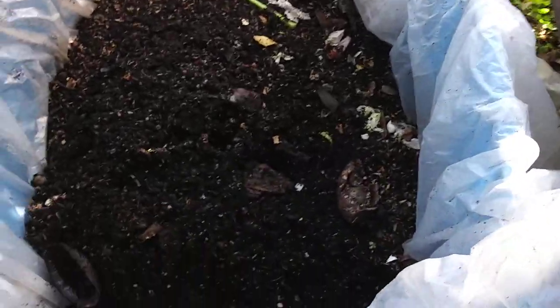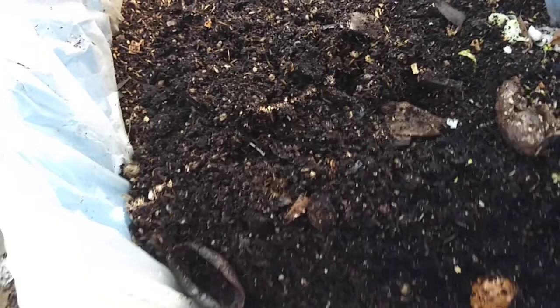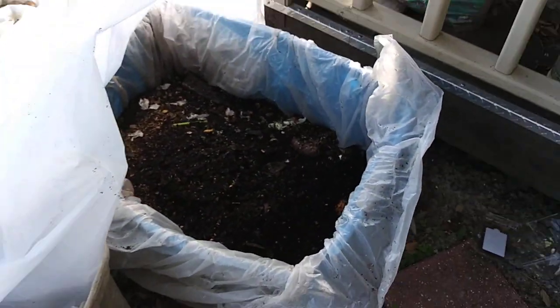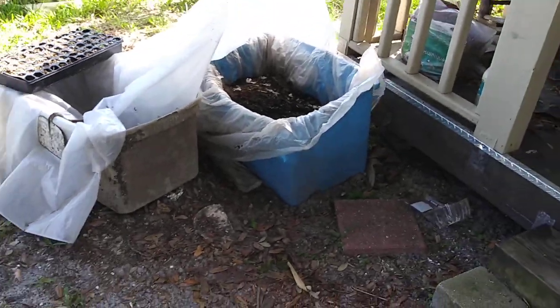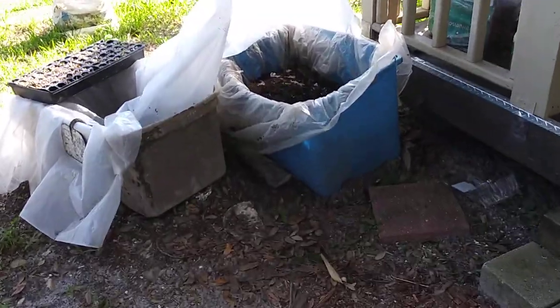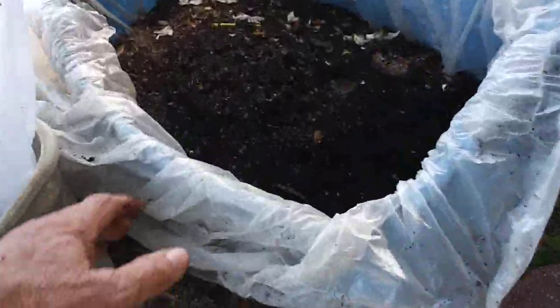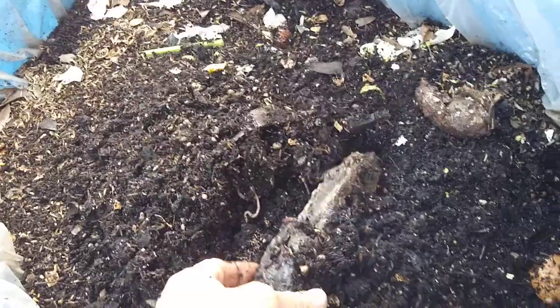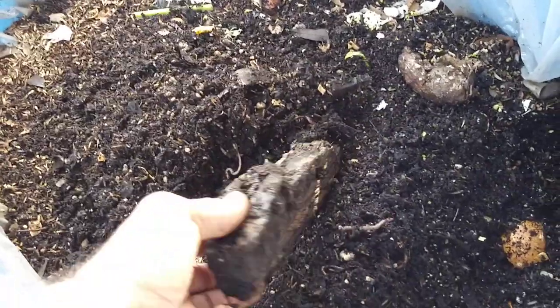Sunday July 29th, 2018. I haven't done anything on my worms in a while. Let me get back a little bit so we can see what's going on. This is my big worm bin.